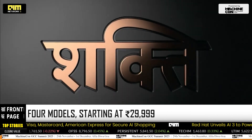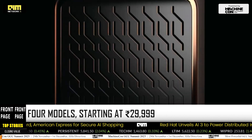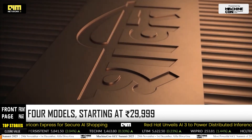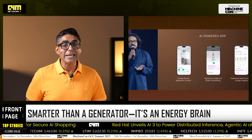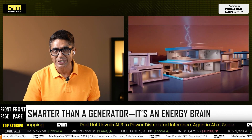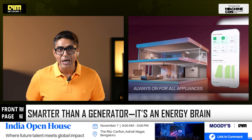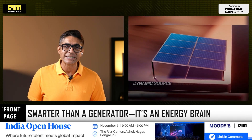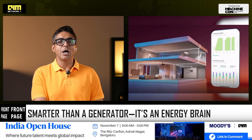Reservations open today for just ₹999, with deliveries starting Makar Sankranti 2026. This isn't just a battery — it's an AI-powered energy management system with 98% efficiency and zero-millisecond switchover during outages.